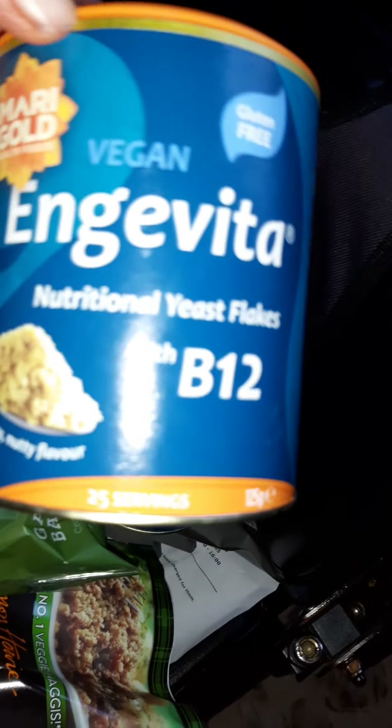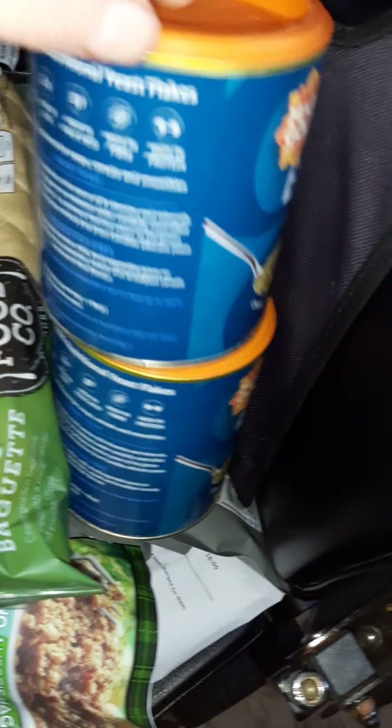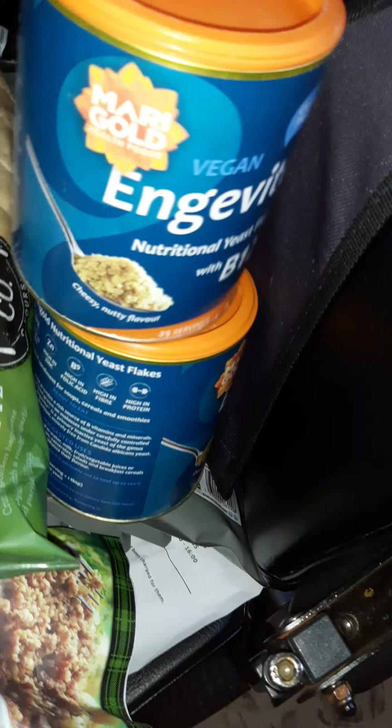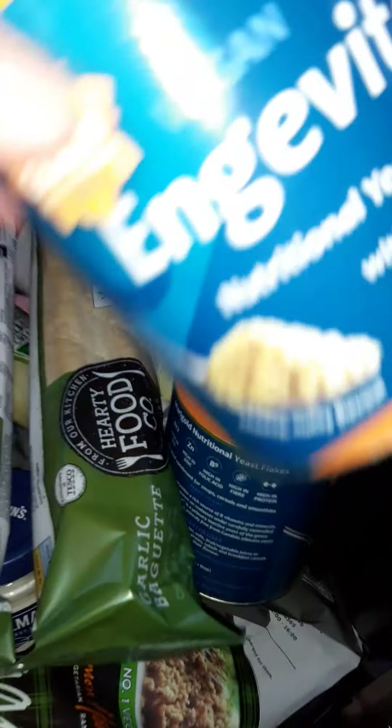This is Noosh — I've managed to get two of these. It is suitable for vegans, vegan.